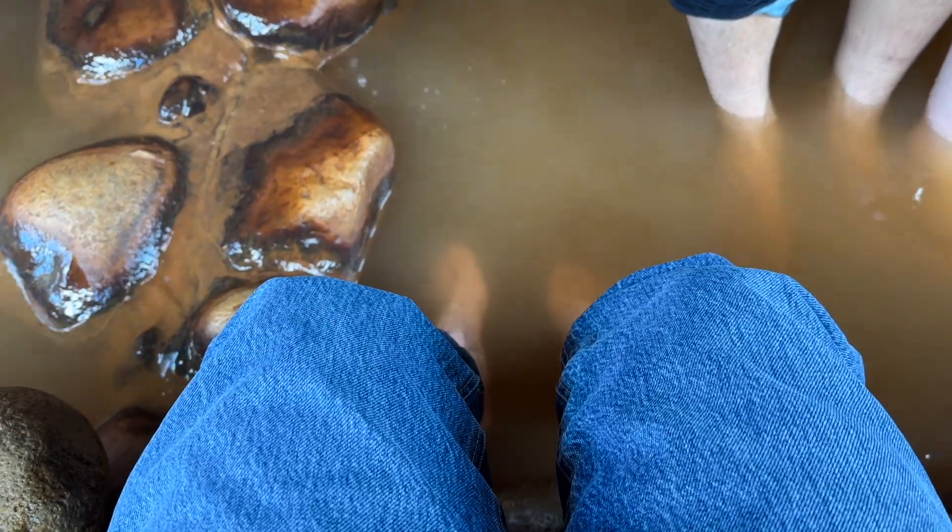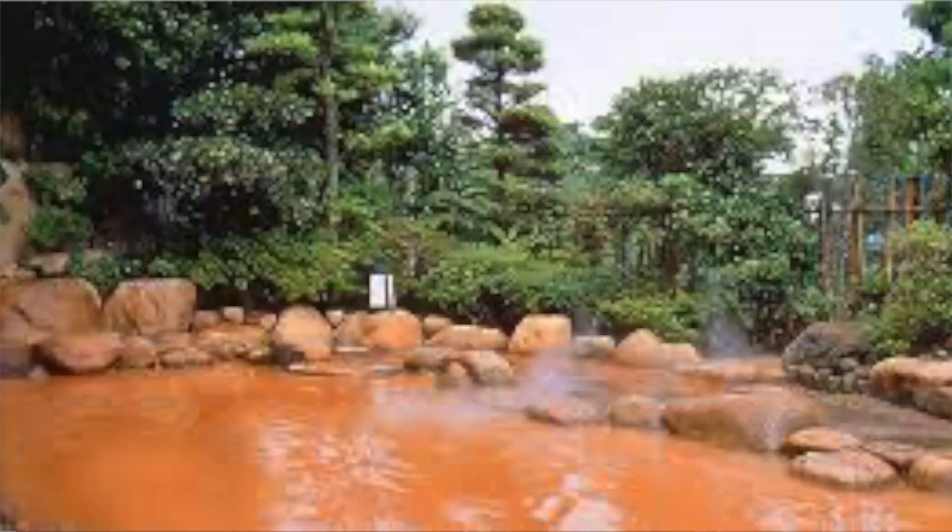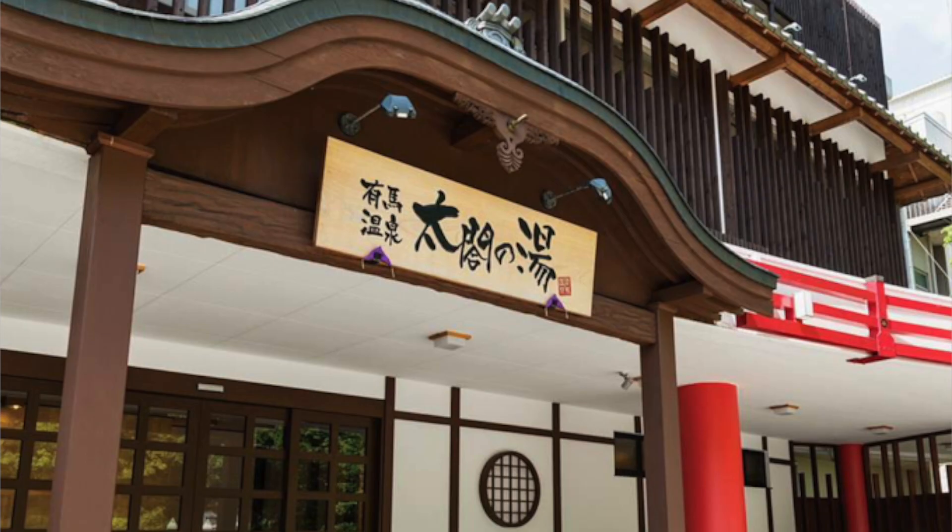The water is special — it has a distinctive gold or bronze color from the minerals and sulfur, which is supposedly great for your skin. Be aware that Kin no Yu runs hotter than other onsens I've been to. Another recommendation from a co-worker is Taiyo no Yu, which is more of an amusement park-style spa with a food court and everything provided — great for families or friends, a whole-day relaxing experience.